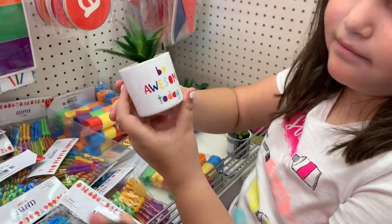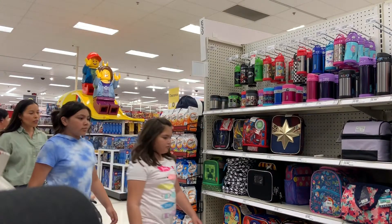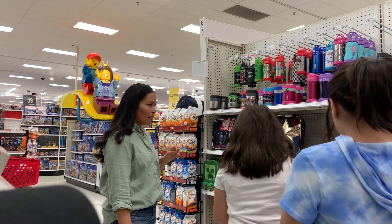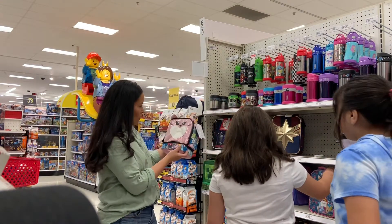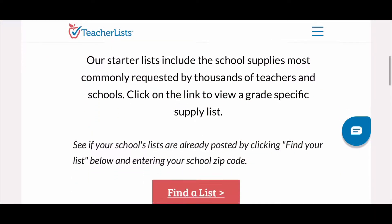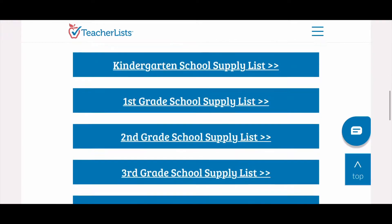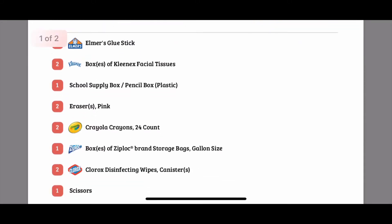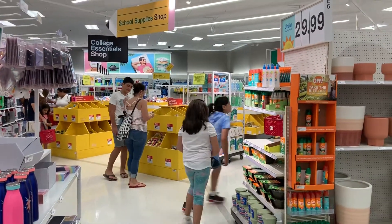We also stopped by the lunch section and checked out what they had in stock. They had some cute options but I think we're still going to shop around. Next we're heading into the back-to-school dedicated section. But before that, I wanted to show you where we got our list from — this was a first-grade example. I really like this website because it had a whole bunch of listings and we didn't have our list yet, so this was perfect.